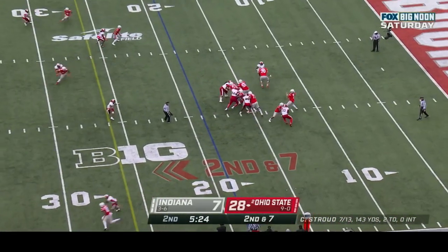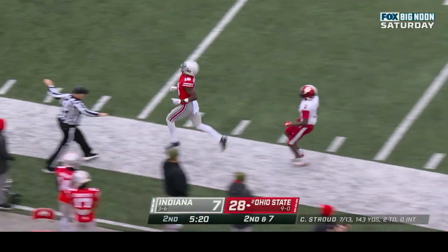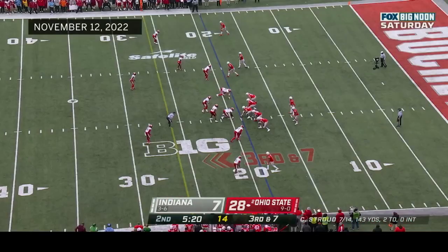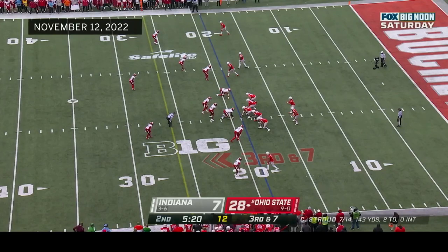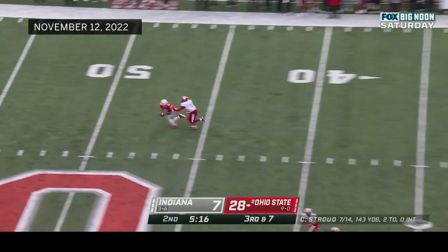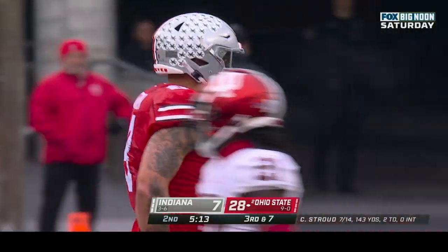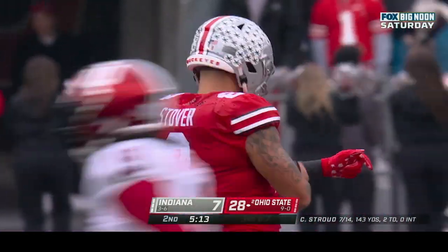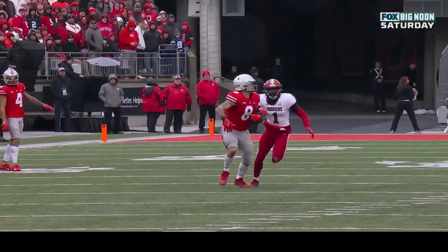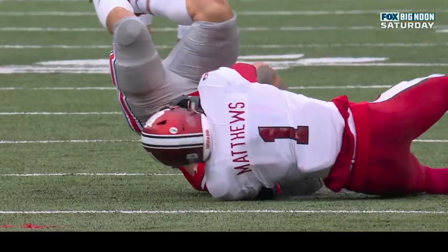First down — second at seven at the nineteen. CJ Stroud sideline — Marvin Harrison Jr. was open again, Stroud will wish he had that one back. Third down and seven at the nineteen yard line — Stroud winds up again in the seam and caught! Well done — Cade Stover the tight end. He's got soft hands to be such a big guy at 6'4", 255. What a ball placement right there — an excellent throw, probably a better catch.